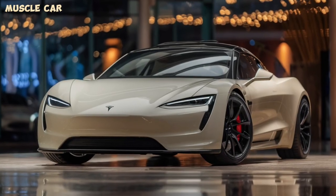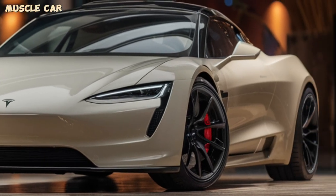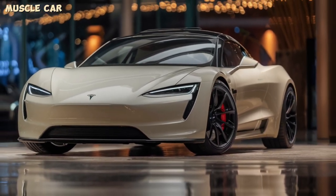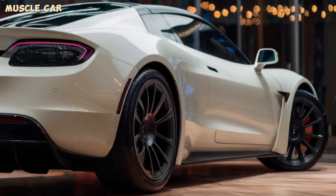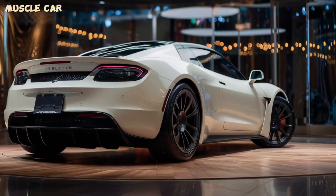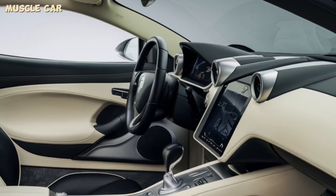Hey everyone, welcome back to Muscle Car. Today we're diving into the highly anticipated 2025 Tesla Roadster. This electric supercar is set to redefine performance and luxury. Let's start with its incredible specs — the 2025 Roadster boasts a top speed of over 250 mph and can accelerate from 0 to 60 mph in just 1.9 seconds.